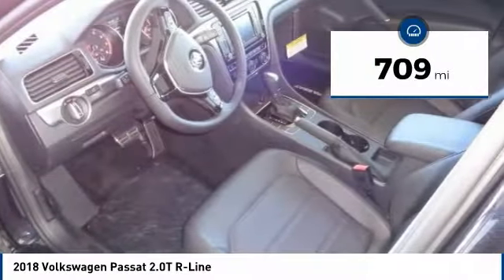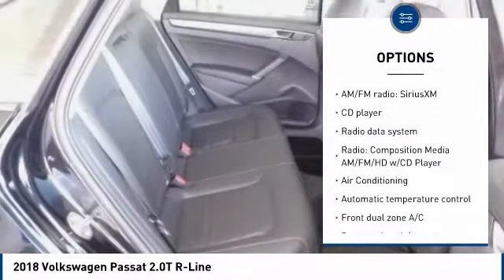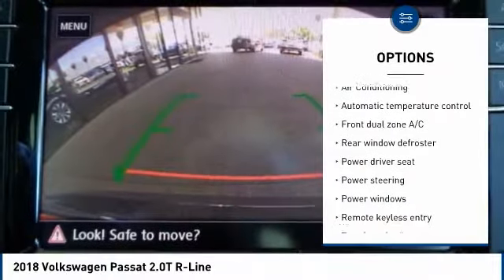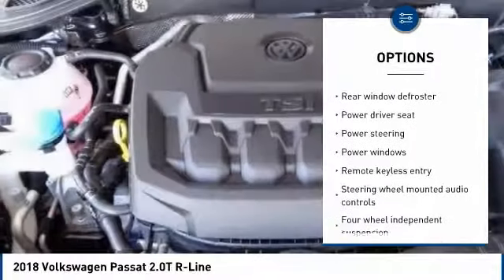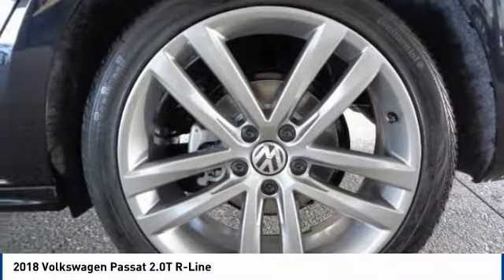This vehicle has less than 800 miles. Here are some of this vehicle's great options: traction control, air conditioning, dual airbags, power steering, four-wheel disc brakes, heated front seats, electronic stability control, trip computer, rear window defroster, and CD player.